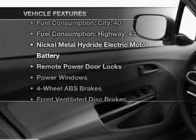Enjoy these notable features that are included in this vehicle: air conditioning, power door locks, power windows, power steering, power mirrors, and AM-FM stereo with a CD player. Call today to schedule a test drive.